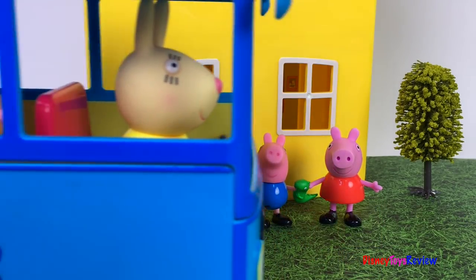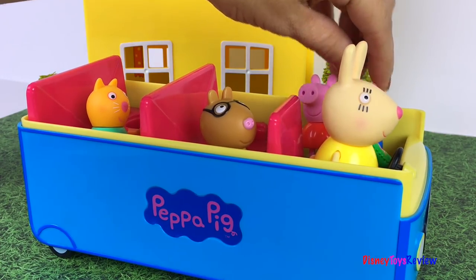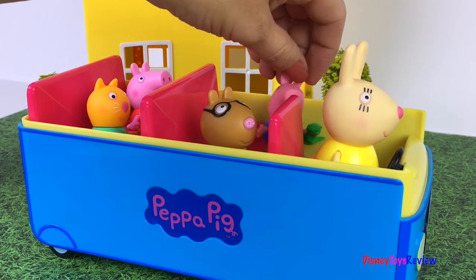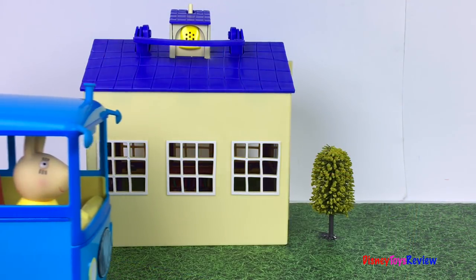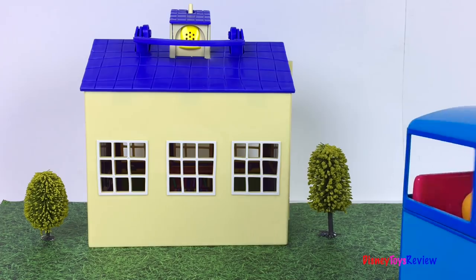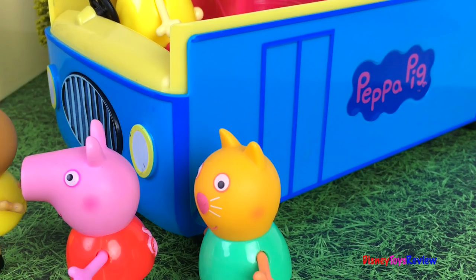George Pig is going with Peppa Pig to school today! Hi Mrs. Rabbit! Hi Candy Cat! Hi Peppa! Hi Pedro Pony! Let's go everybody! I hope you're sitting down. Okay kids, we're at the school — time to get out! Me first! Come on George, let's go to class! Oh yay, school! I love school!